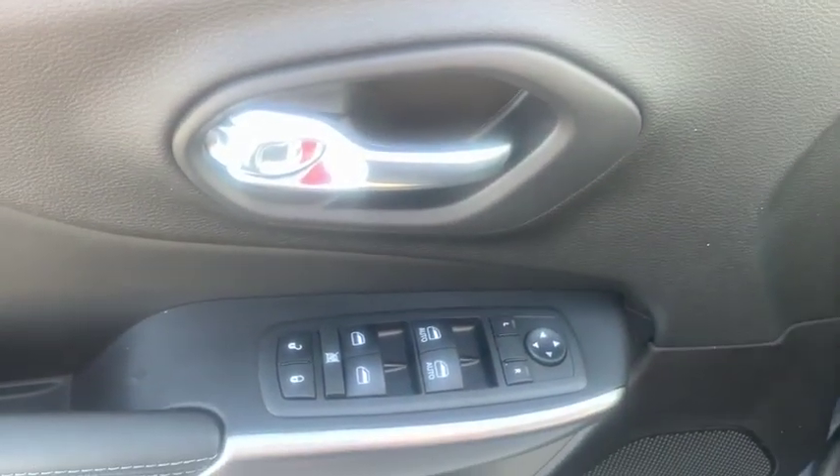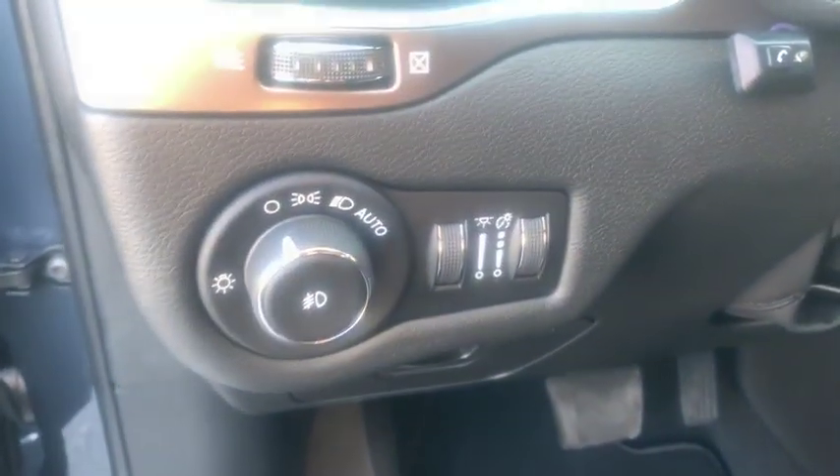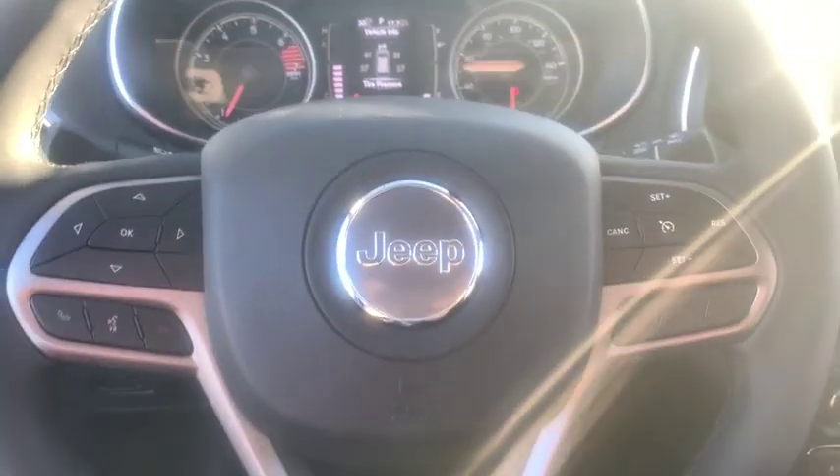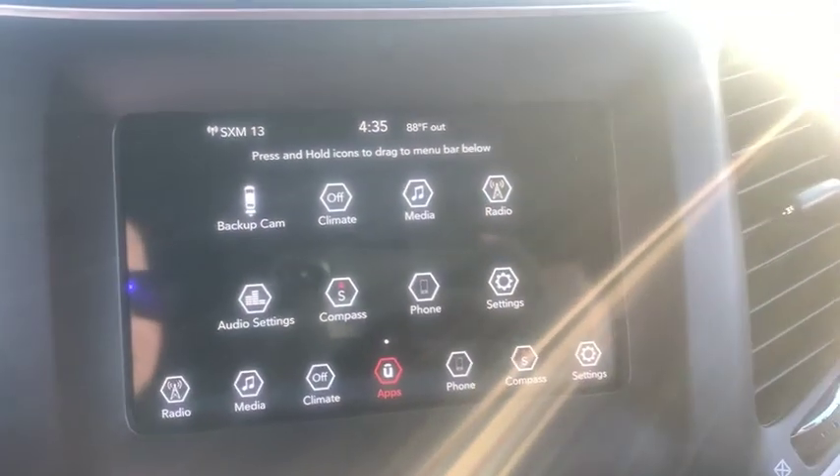Here are some of this vehicle's great options: keyless entry, backup camera, leather-wrapped steering wheel, Bluetooth, driver lumbar, adjustable steering wheel, power steering, keyless start, cruise control, ABS four-wheel, front floor mats.